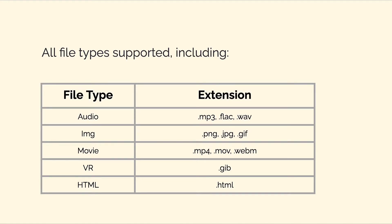Metaplex supports NFTs of all file types. For audio NFTs you can upload MP3s or WAV files. For image NFTs you can upload PNGs or GIFs. For movie NFTs you can upload MP4s and MOVs. For virtual reality NFTs you can upload GIM files, and for HTML NFTs you can upload HTML files.